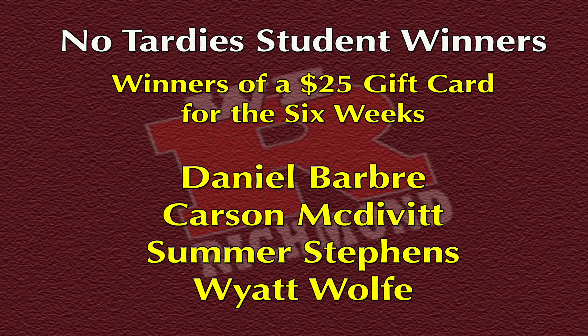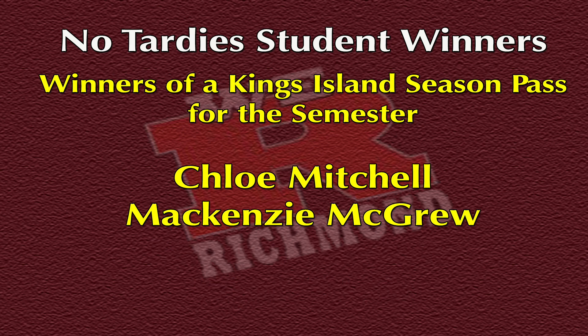Here are the final winners for No Tardies from the first semester and the last grading period. Winners for the final grading period of fall, who each win a $25 gift card, are Daniel Barber, Carson McDivitt, Summer Stephens, and Wyatt Wolfe. The winners for first semester, who will each get a Kings Island season pass, are Chloe Mitchell and Mackenzie McGrew. Congratulations — see Mrs. Parks and Mr. Ames' office to collect your prizes. Remember, keep getting to class on time this semester and maybe you could win.